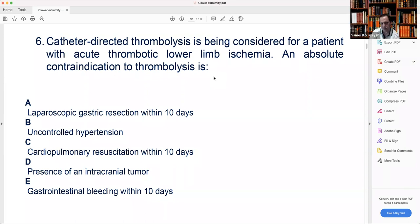All look like relative contraindications, but the absolute is gastrointestinal bleeding within 10 days. That's correct — if you have GI bleeding in 10 days, that's absolute. Otherwise the others are relative contraindications. Intracranial tumor — yes it's a contraindication, but if you have to do it, you do it. CPR is not absolute. Uncontrolled hypertension is not absolute. Even surgery within 10 days is not absolute now, especially laparoscopy rather than major surgery. The only true absolute is active GI bleeding, or intracranial surgery like craniotomy.